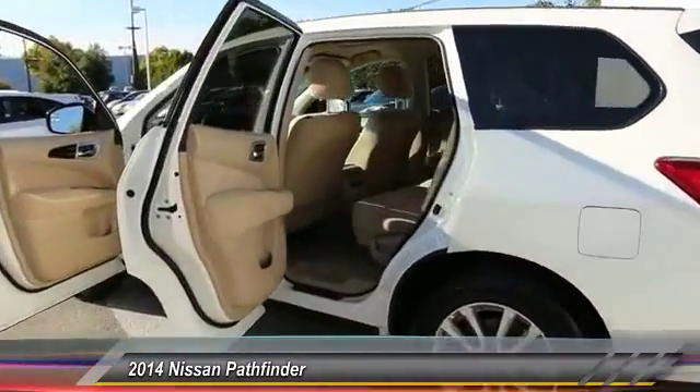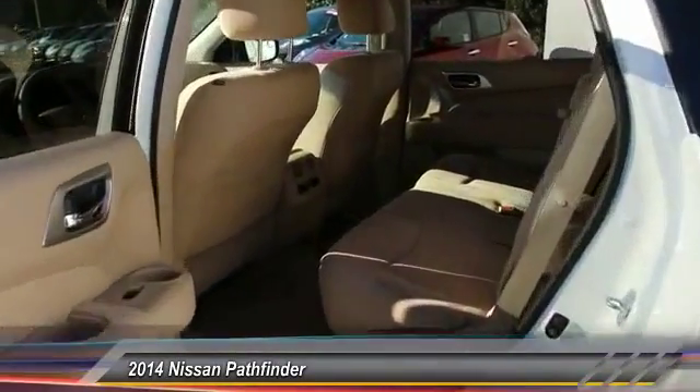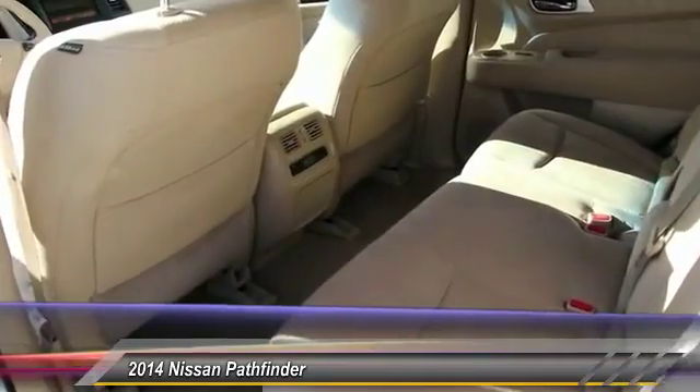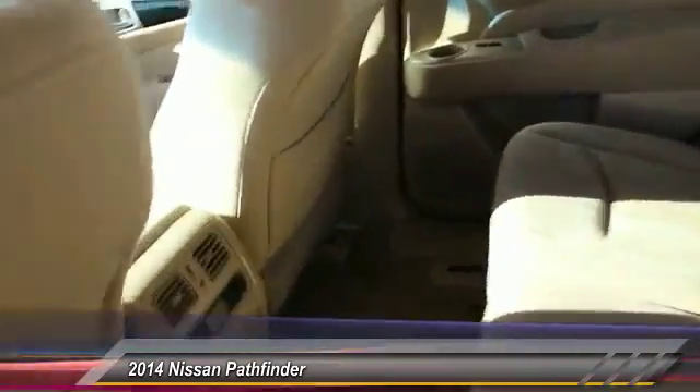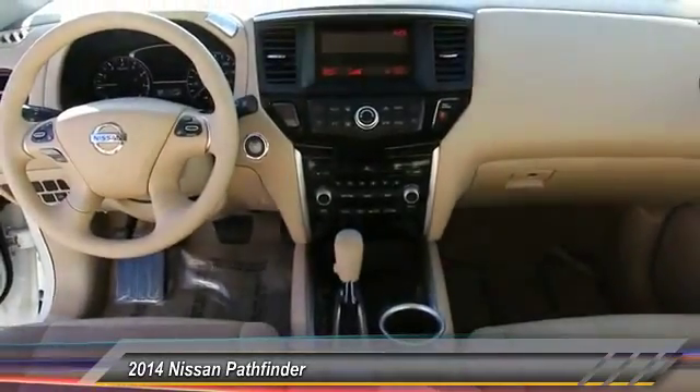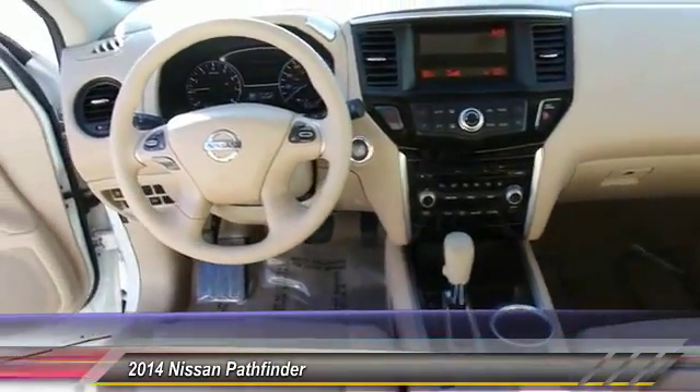This vehicle has less than 45,000 miles. Here are some of this vehicle's great options: power steering, cruise control, four-wheel disc brakes, power windows, cloth seats, power mirrors, full-size spare tire.